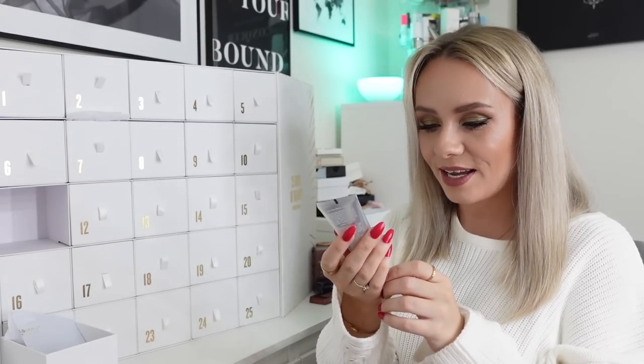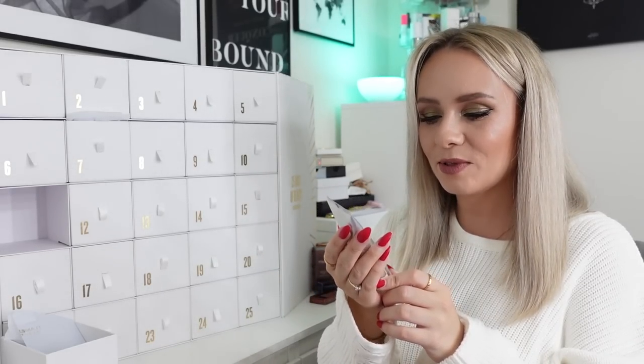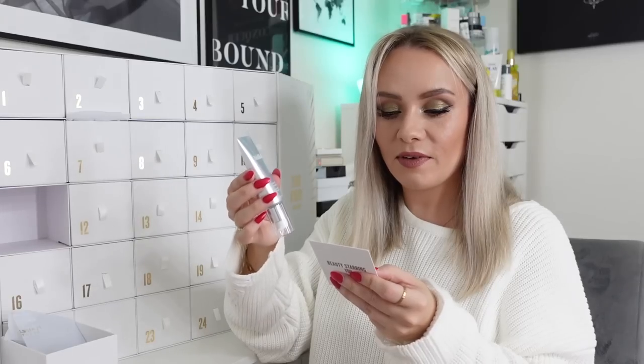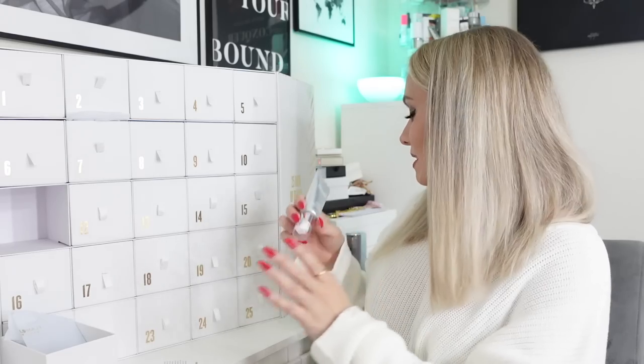Day number eleven - I've been wanting to try this! This is the Medik8 Crystal Retinol 3 Stable Retinol Night Serum, medium strength Vitamin A, 30ml. I'm so happy this is in here - I've been wanting to try this. This is a full-size product worth £47. The card says 'it's a gem in the world of skincare, perfect for regular retinol users or ageing skin. It softens fine lines and wrinkles whilst diminishing the appearance of age spots and pigmentation. Vitamin E calms the skin and prevents irritation. Just don't forget that SPF afterwards.' I'm all about retinol right now - keeping those fine lines and wrinkles at bay. Super excited to try this!